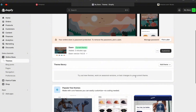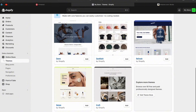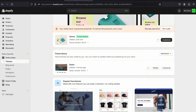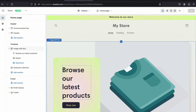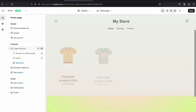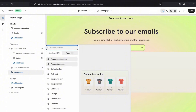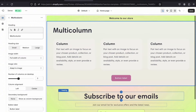Click on 'Online Store' and start customizing your website — this is where you're going to add all your affiliate links. I'm going to use a theme called 'Sense,' so I'll select it and click Customize. The first thing you'll do is hide everything currently on the page by clicking the eye icon on each section. Then click 'Add Section' and select 'Multicolumn' — this is where you're going to add your affiliate links.